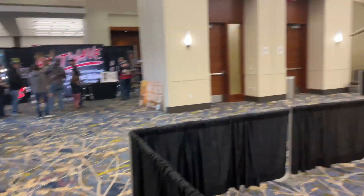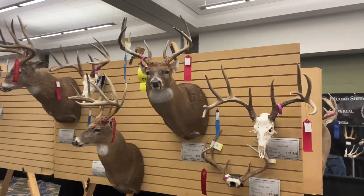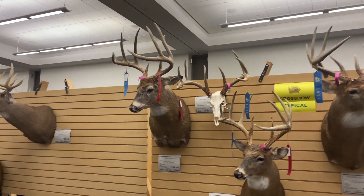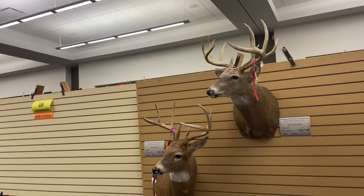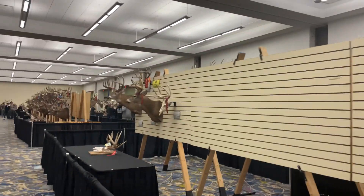I don't know if you guys are hearing everybody, but that's the fourth person that's said 'man, there aren't a lot of deer here — they're small compared to years prior.' I don't necessarily know if that's quite true. There do look like there are fewer deer here this year, but still good quality bucks.